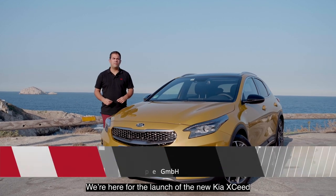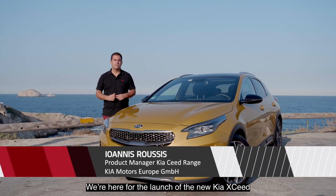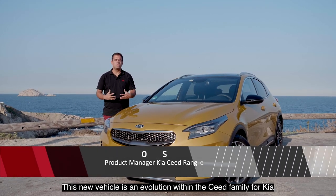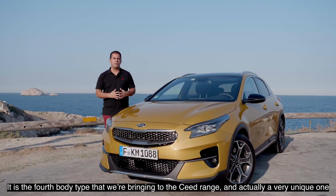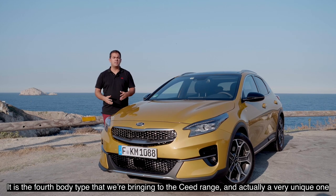Welcome to Marseille, France. We're here for the launch of the new Kia XCeed. This new vehicle is the evolution within the Seed family for Kia. It is the fourth body type that we're bringing within the Seed range, and actually it is a very unique one.